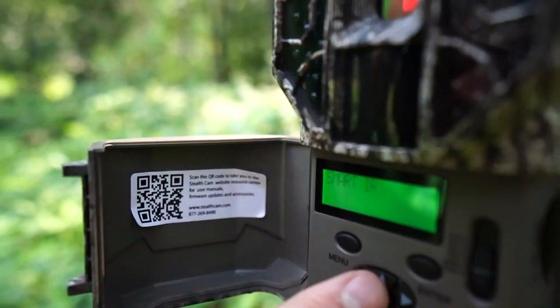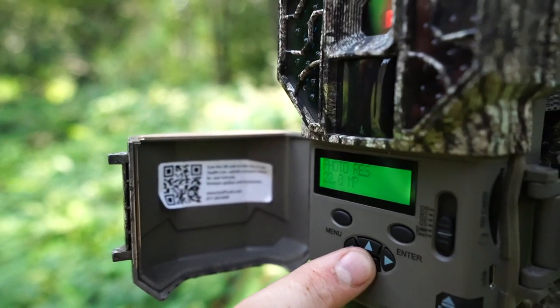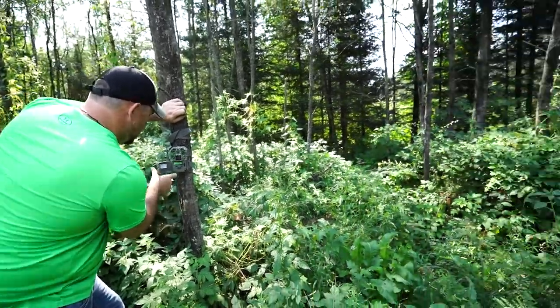We're at the first camera. 291 pictures — about a week and a half's worth. It's not bad. So last time we were here you guys saw me up in this stand here.